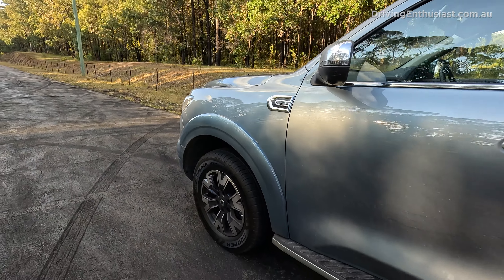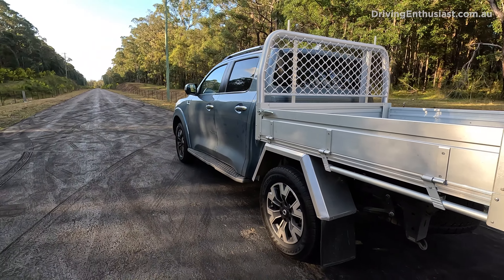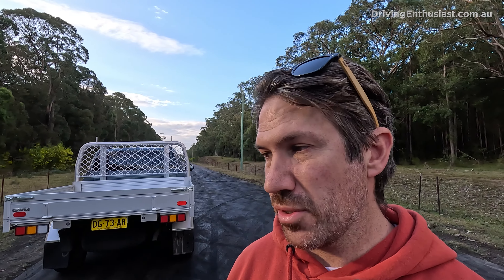These two are very interesting models — kind of underdogs in the ute market segment. They fall beneath the Triton and D-Max in overall ranking; if you ask people, they'll rank these below the HiLux and Ranger and even the D-Max and Triton. But they're not necessarily like that in terms of capability, and certainly not in terms of value.